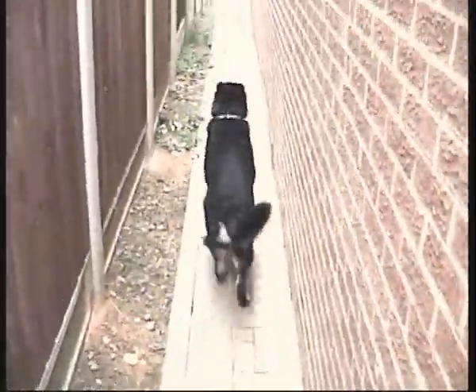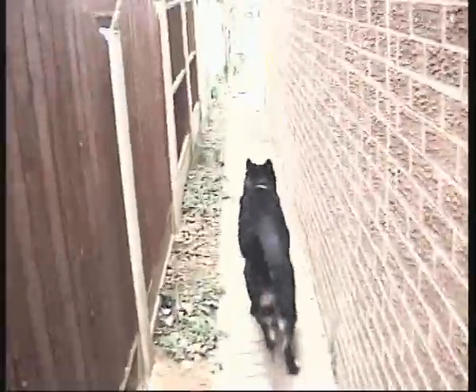Thought we wouldn't be able to open the gate there — good to know this bolt's not rusted shut. So it looks like me and the dog are going to go down the side alley. This is the pet graveyard there — my old gerbils are buried right there, somewhere.